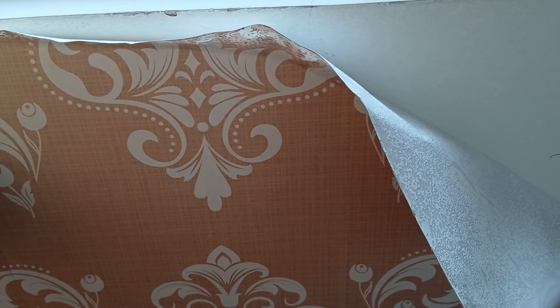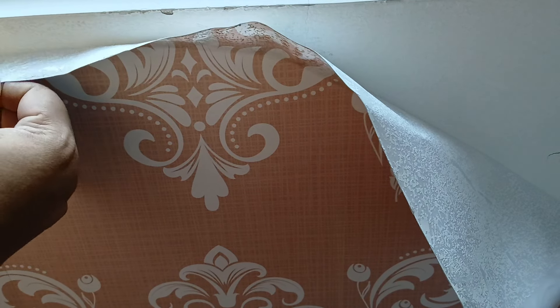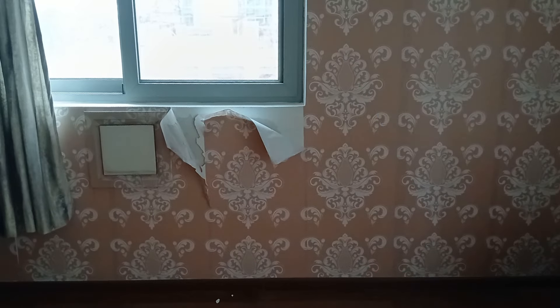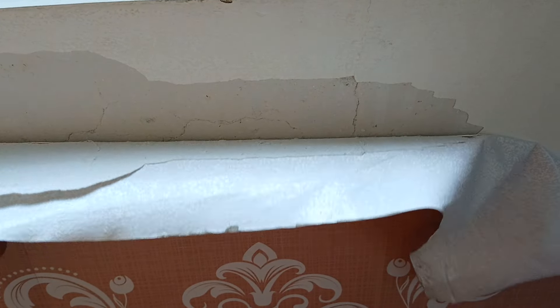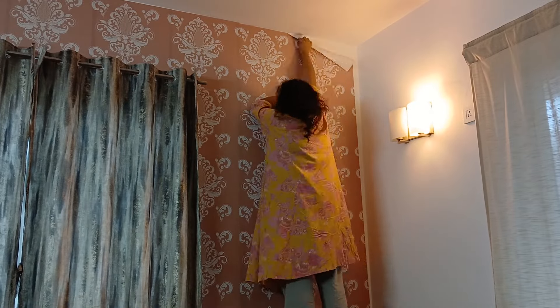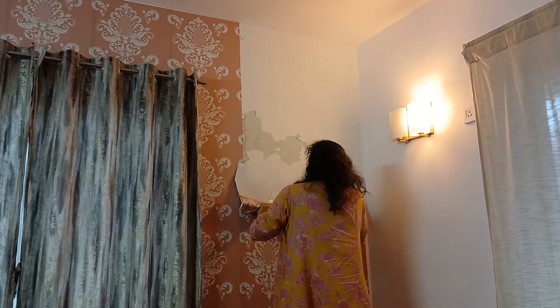The wallpaper itself was quite nice — it was waterproof and looked beautiful — but I need a change every few years and I tend to get bored. The fact that I can do stuff myself saves me a lot of money. I tried being really careful while removing it, but I knew I had to hire a painter to redo the putty of the entire wall.